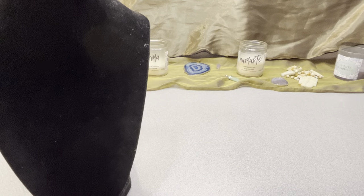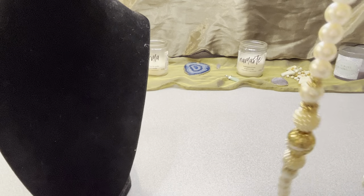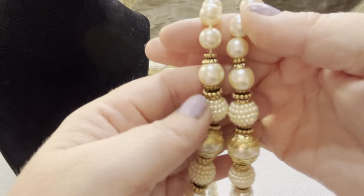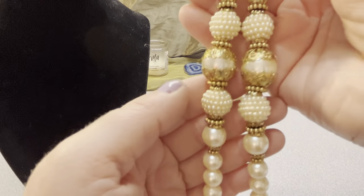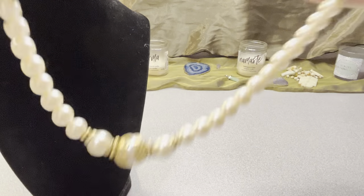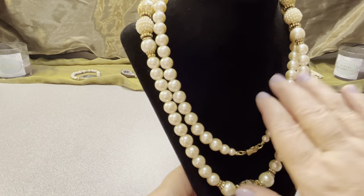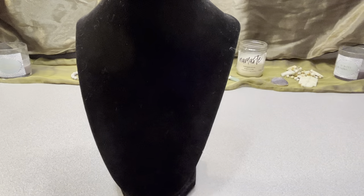The last $15 item is a lovely 1928 brand vintage barrel clasp faux pearl necklace. It has metal golden cap separators and caps around the bigger pearls. This 1928 faux pearl necklace measures 36 inches in length and is very elegant and lovely. It's a steal of a deal for the quality of the necklace.